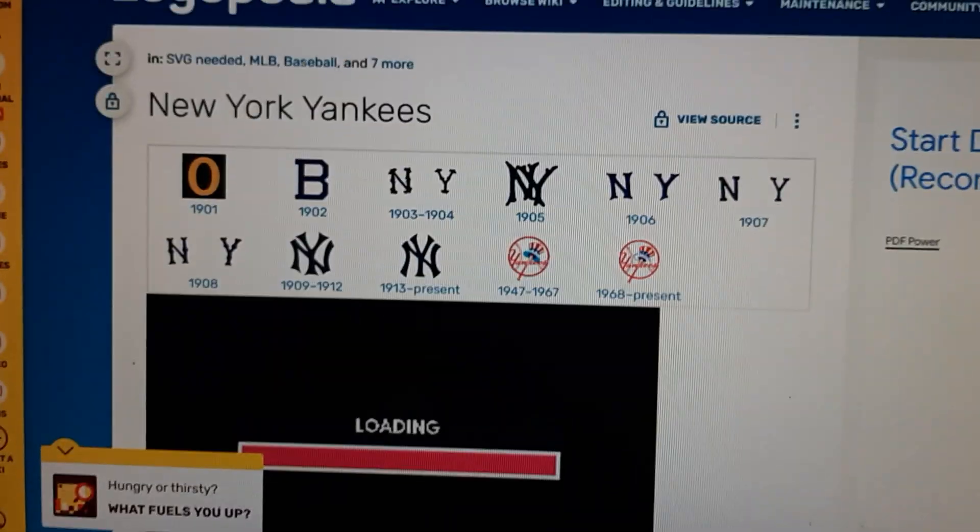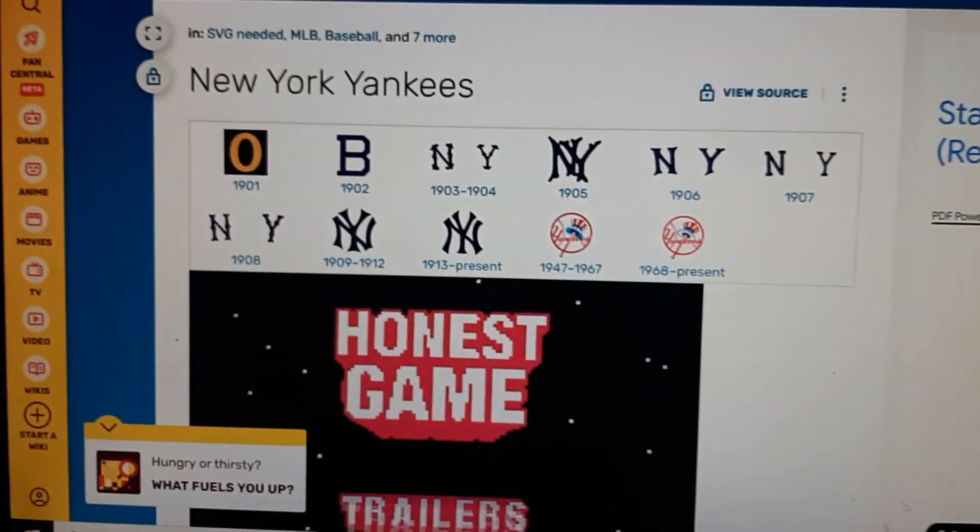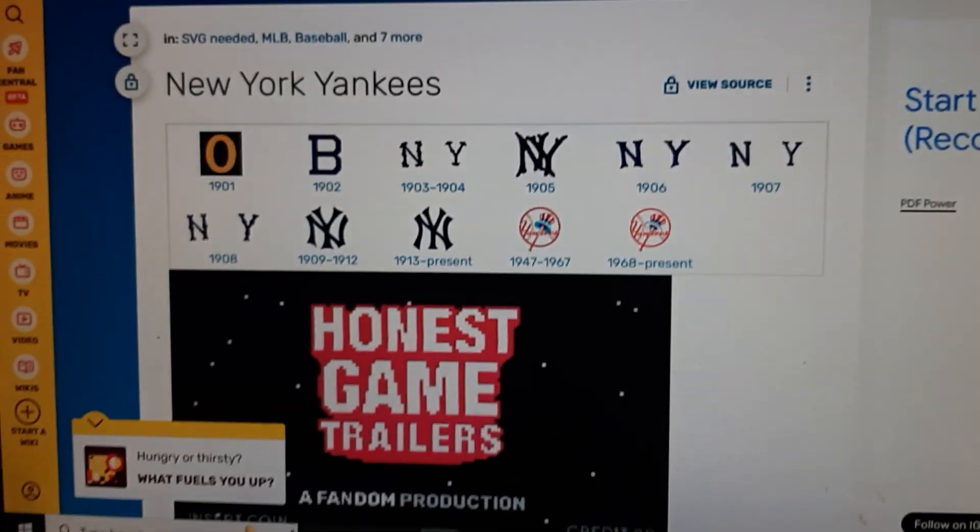Hello there, this is me, Trudor Nureka, and NetTransit 22, and welcome to a new episode on Local History Logopedia.